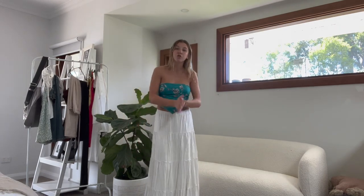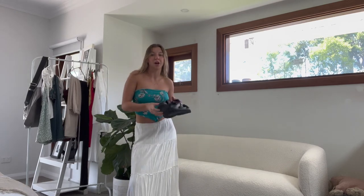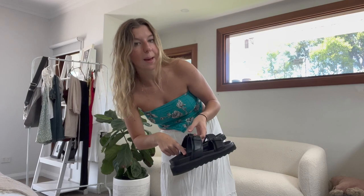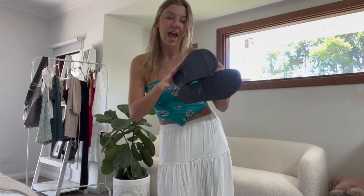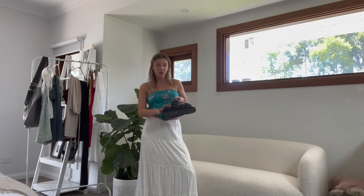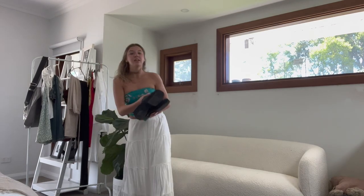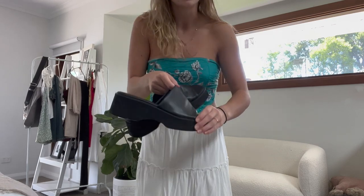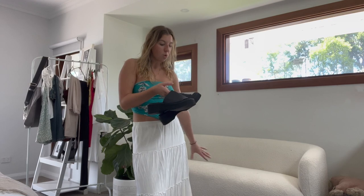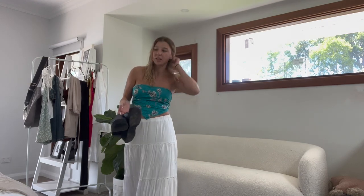In terms of shoes, I'm only going to bring three pairs. First are these rubber sole shoes — I wear these on pebble beaches, in the shower, and they're chunky so they can look cute. I'm also deciding between those and these super chunky slides, which are super cute to dress up or down. I'm not sure which ones to bring since the rubber soles are easier to walk in for sightseeing.